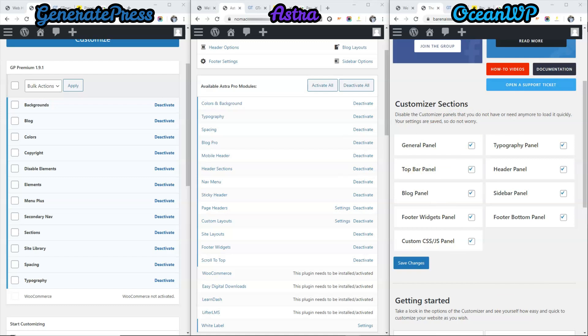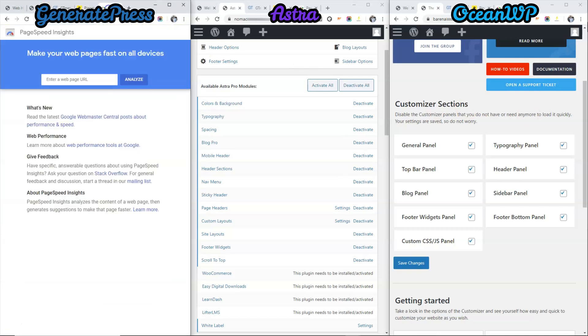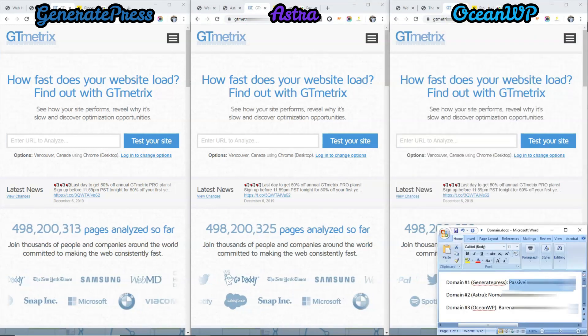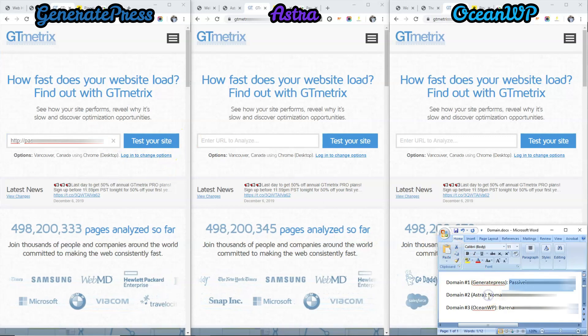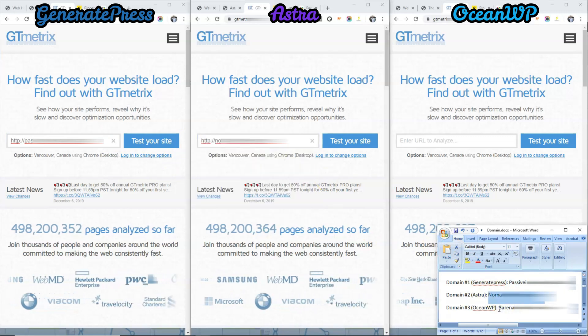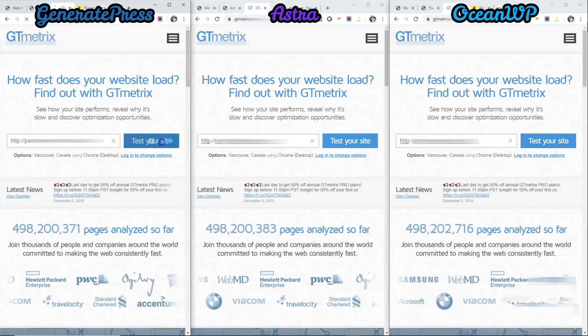Now we are ready to test, and we will be using 3 popular speed testing tools. The first is GT Matrix, the second is Pingdom, and lastly we have Google PageSpeed Insights. Now let's do the speed test on GT Matrix first. We will copy domain number 1, GeneratePress, over here. Domain number 2. Domain number 3, OceanWP, and we will run the test.